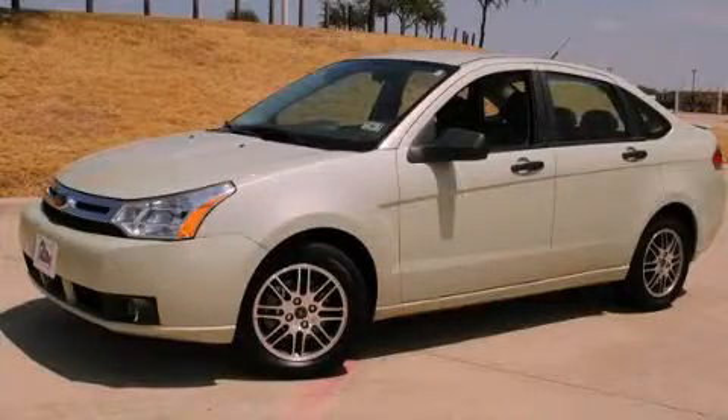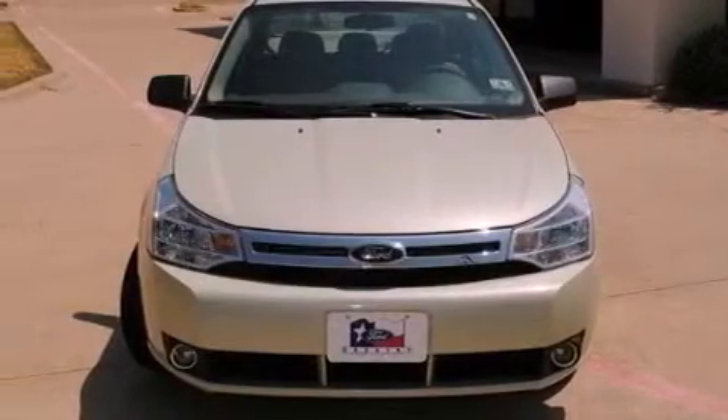This is a certified pre-owned 2010 Ford Focus. It features a four-cylinder engine and an automatic transmission.